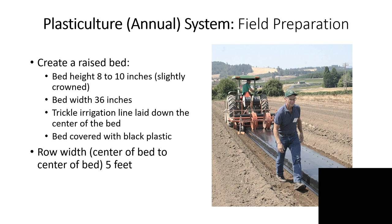It's important to have the trickle irrigation line down underneath the plastic because a lot of rain is never going to reach the strawberry plant due to the plastic and the crown on the bed. This slide shows a piece of machinery that pokes holes in the plastic at the desired spacing for the plants. Bed spacing is about five feet from center of one bed to the center of the next.